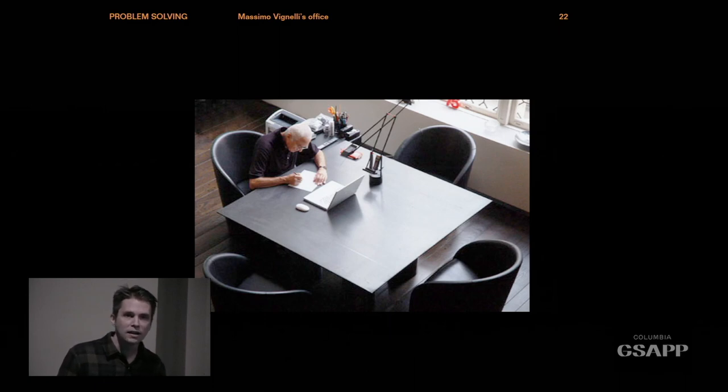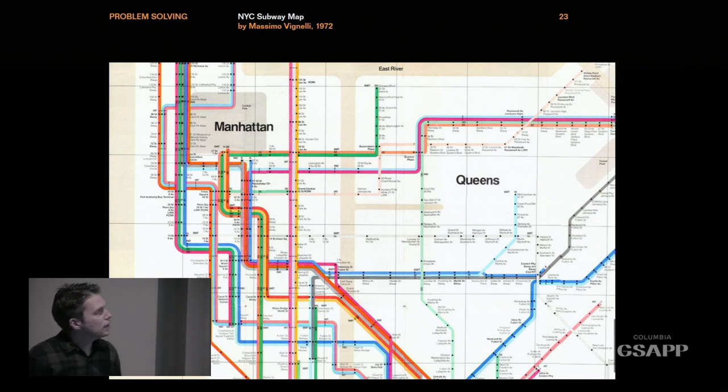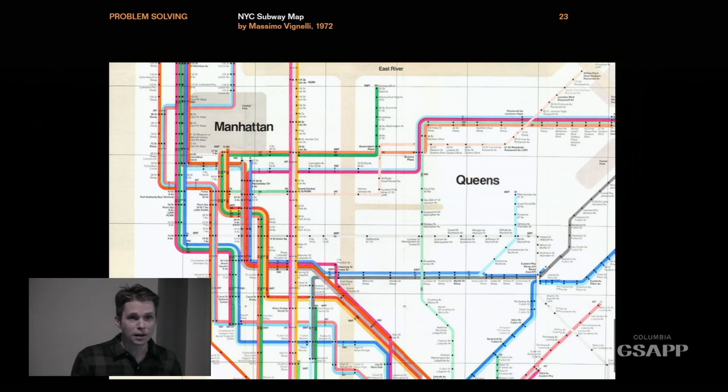Vignelli is all about getting rid of anything extraneous — really getting down to the essence of something. Here he is with his paper and pencil, conceiving of something. This is his most canonical work: the subway map. Everything is based on these geometries — all lines are at 45 or 90 degree angles. It's a perfect circuit board where you can really understand all the connections. Although it doesn't refer to the actual geography of New York — Central Park is shown as a square — that's why ultimately it only lasted about two years before it was so reviled by the public that it was withdrawn.